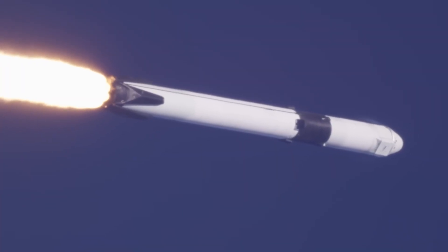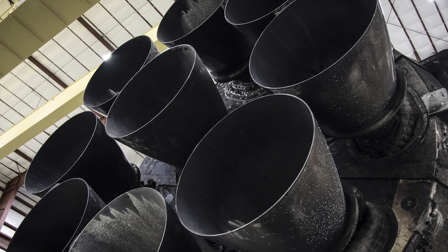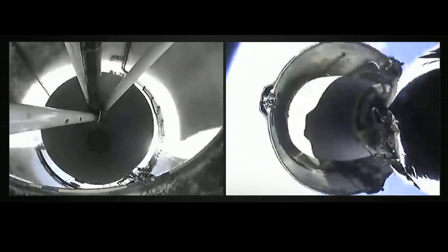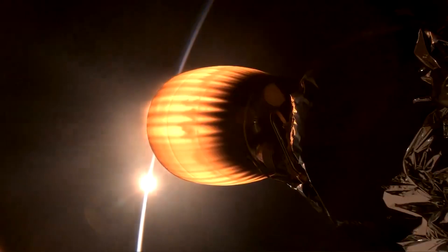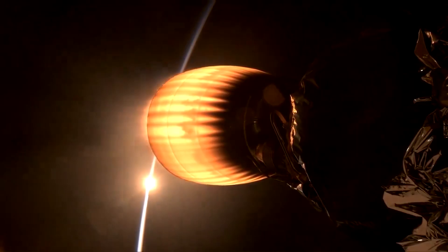This design compromise is clearly illustrated in SpaceX's Falcon 9 rocket. The first stage, which operates near sea level, fits nine engines optimized for high atmospheric pressure within a 3.7-meter diameter. The upper stage, which operates in near vacuum conditions, carries only a single, much larger vacuum-optimized engine within the same diameter.